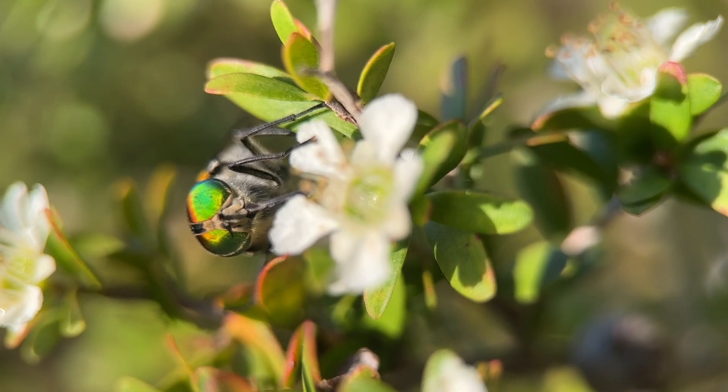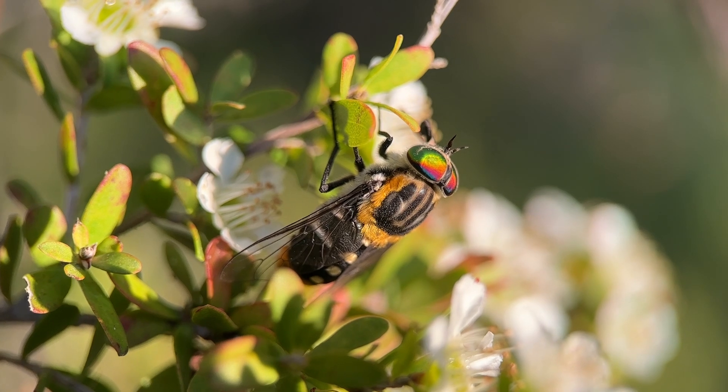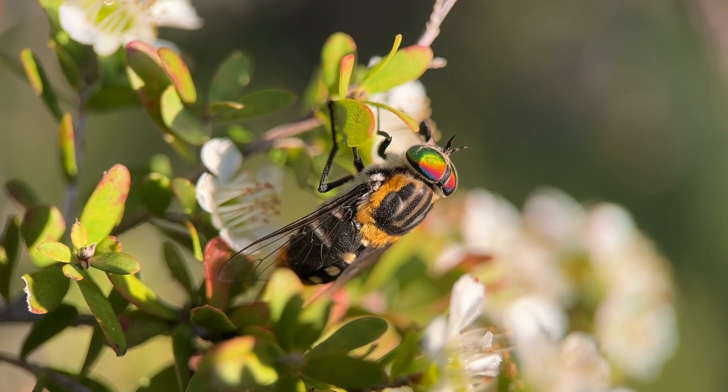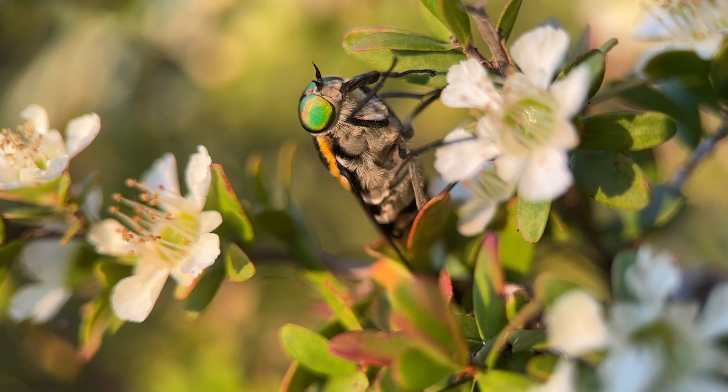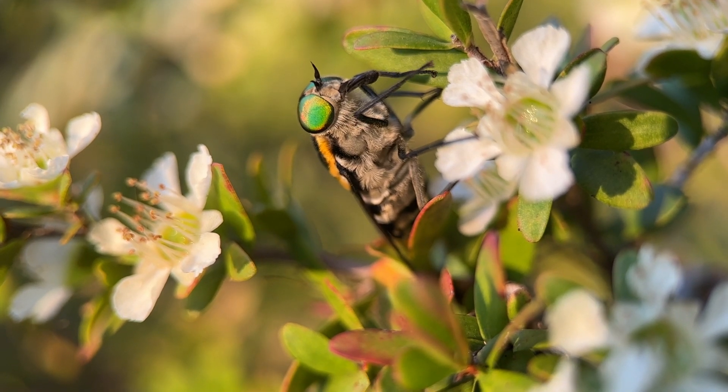But what stands out most is its vibrant eye colour. Depending on the light, they shift from being bright red to an intense green, and it makes them truly striking to look at.